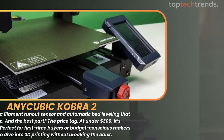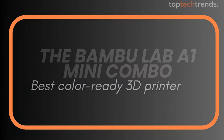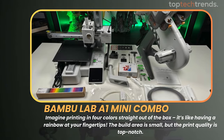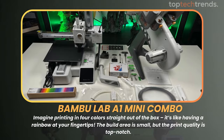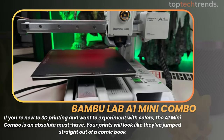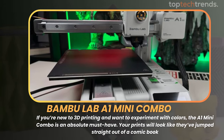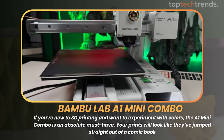Now let's add a splash of color. The Bambu Lab A1 Mini Combo is the best color-ready 3D printer on our list. Imagine printing in four colors straight out of the box — it's like having a rainbow at your fingertips. The build area is small, but the print quality is top-notch. If you're new to 3D printing and want to experiment with colors, the A1 Mini Combo is an absolute must-have. Your prints will look like they've jumped straight out of a comic book.